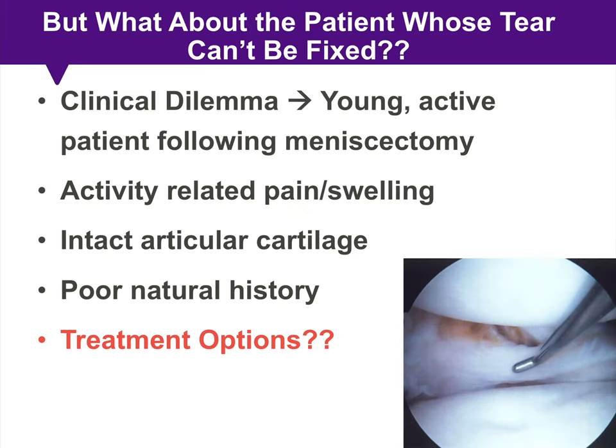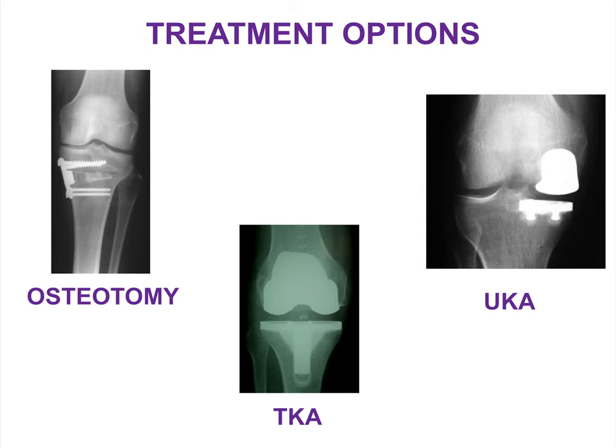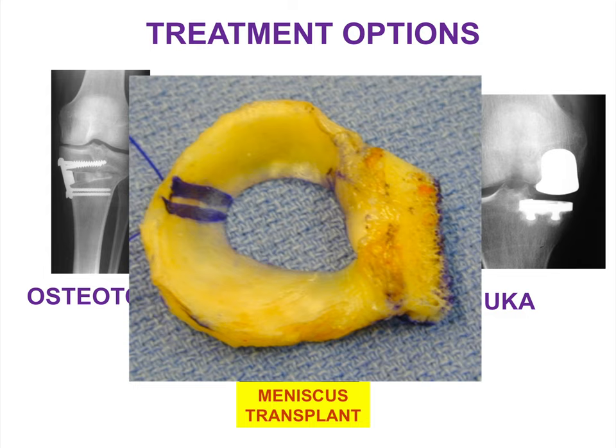What about patients whose tear can't be fixed? You have a young active patient with activity-related pain and swelling following a meniscectomy, and you know from arthroscopic photos from the index surgery that the articular cartilage in the affected compartment is intact. We know there's a poor natural history of the meniscectomized knee. While an unloading osteotomy may be considered in the setting of malalignment, most would agree that arthroplasty is not ideal in a young active patient — raising the question of the role for meniscus allograft transplantation.